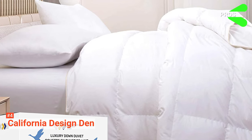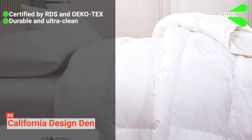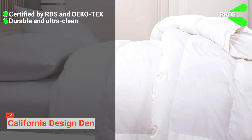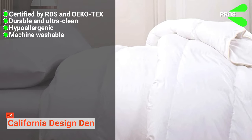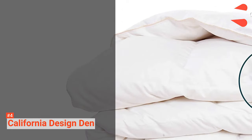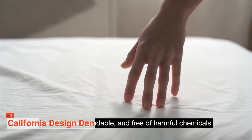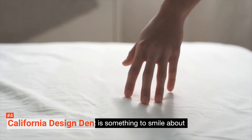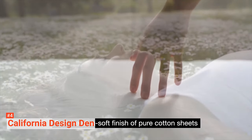Its pros are: it is certified by RDS and OEKO-TEX, it is durable and ultra-clean, it is hypoallergenic, it is machine washable, and it has a 30-night no-risk satisfaction guarantee. However, it makes a lot of noise. Transform your bedroom with California Design Den — this goose down comforter is a luxurious and comfortable bed linen that will add a modern look to your interior.